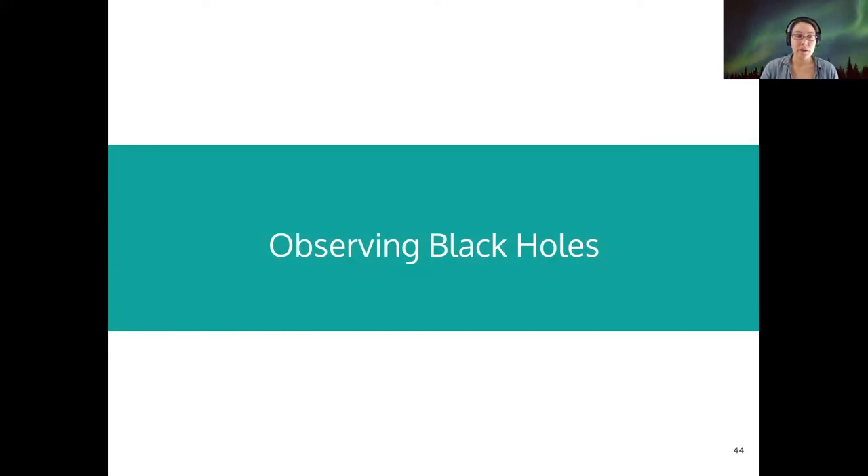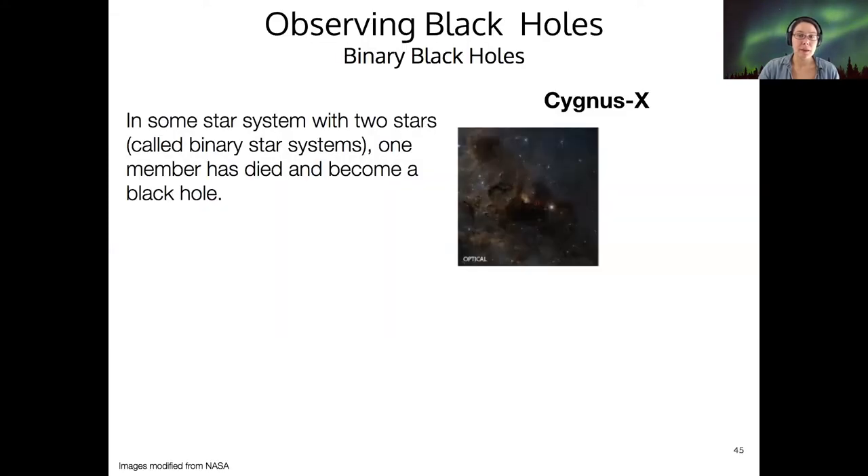Black holes are theoretically out there, but how do we know for sure? This was a really important question because black holes were theorized before they were ever detected, so this was a very pertinent piece of astronomy history.